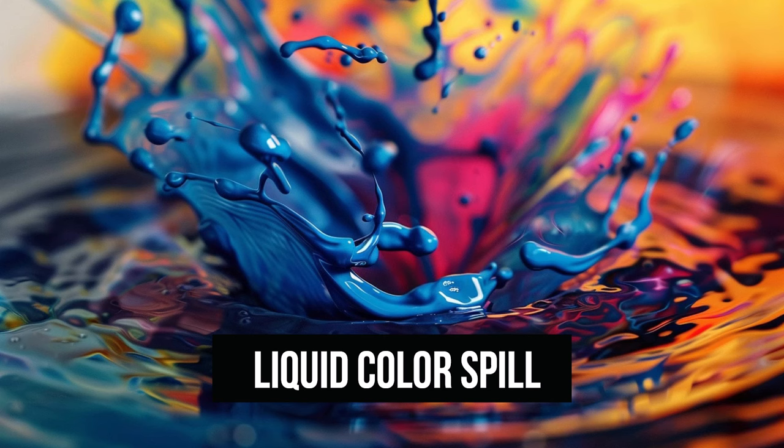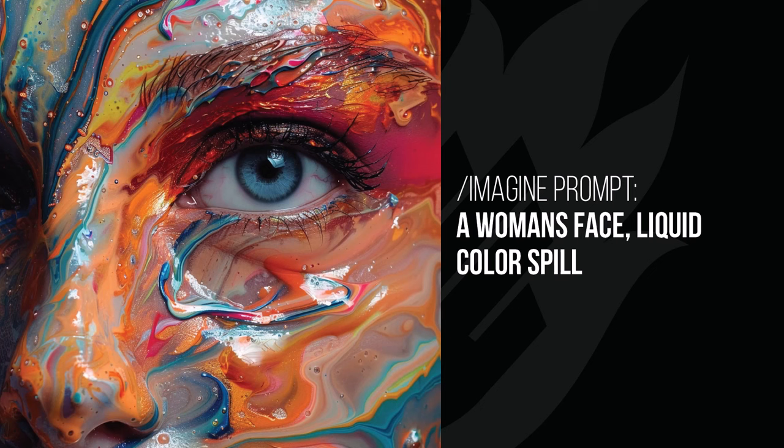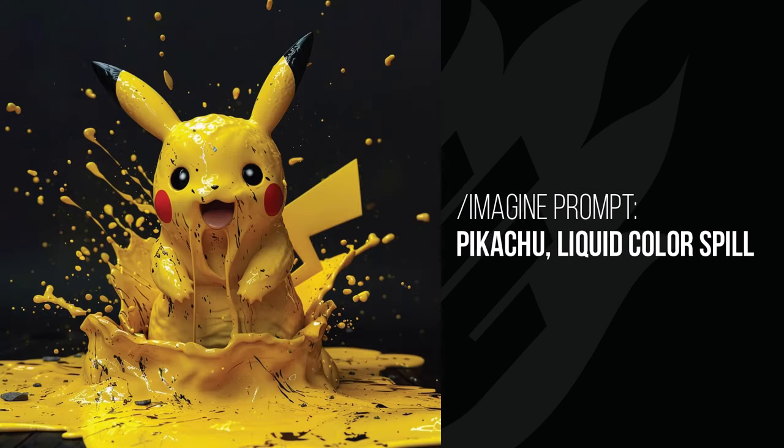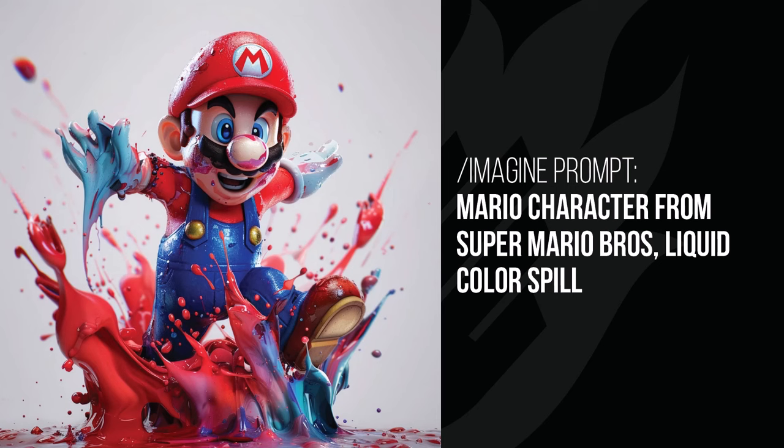In 'liquid color spill' you get very interesting results — kind of like a liquid paint spill style. The woman's face has paint all over it and the eye is perfectly clean, like she had her eyes closed. Darth Vader looks like he's exploding with paint in the middle of a lightsaber battle where the lightsabers emit paint. Pikachu is splashed in Pikachu-colored paint dripping off his face and mouth. Mario jumping through a puddle of paint — his hand is melting off, almost like elements are actually made out of paint.